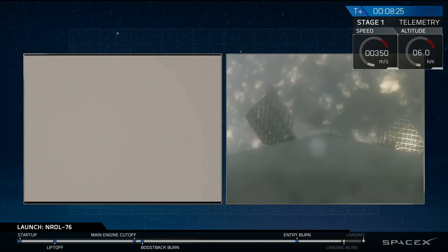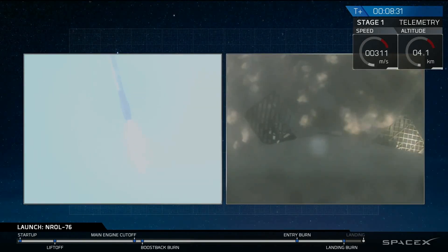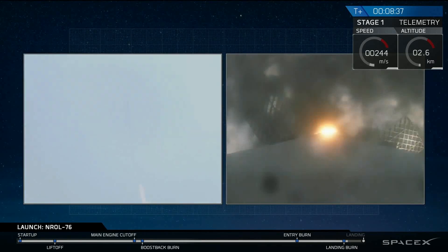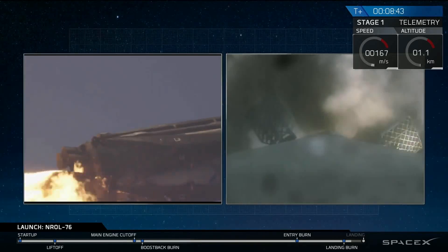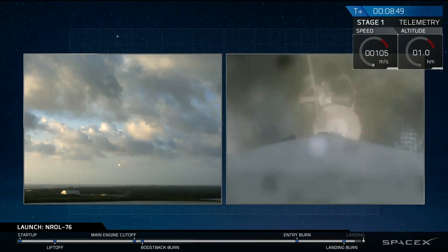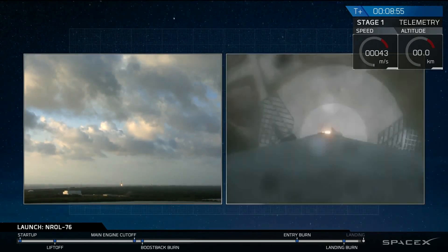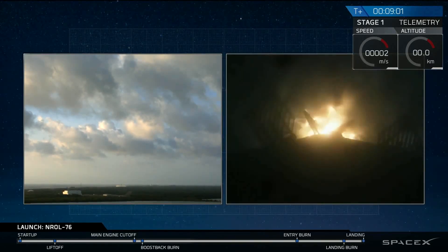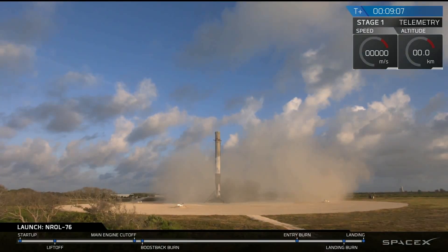Stage one just passed through the transonic regime. Landing burn startup — and landing burn has hit startup. We have ignition. We'll see the landing legs deploy in a few seconds. And we have touchdown. First stage has landed back at landing zone one.